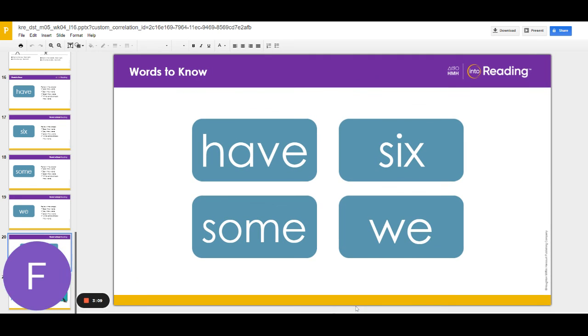Let's read all the words we learned together. Starting on the top row: have, six. Now let's read the bottom row: some, we. Great job, everyone!